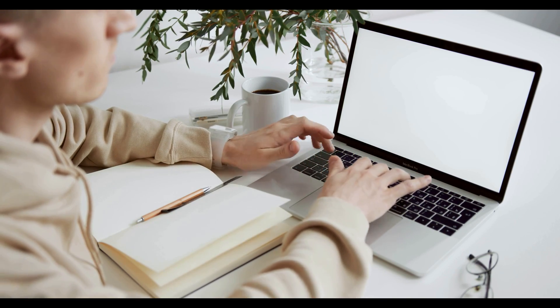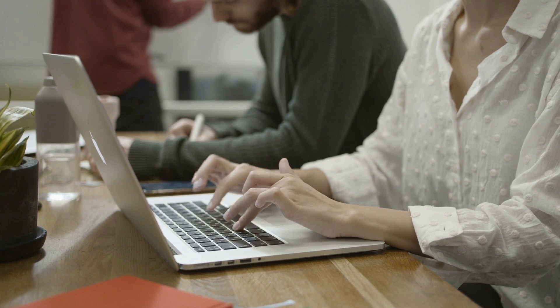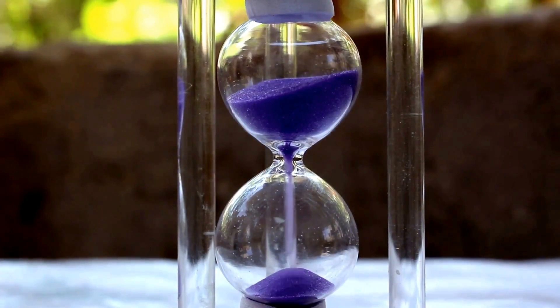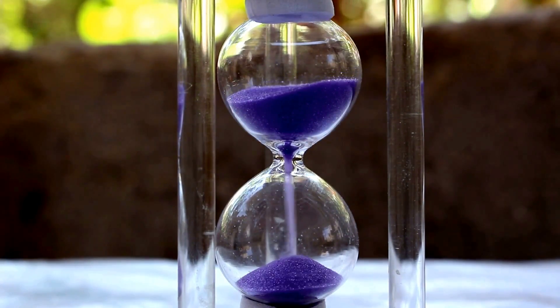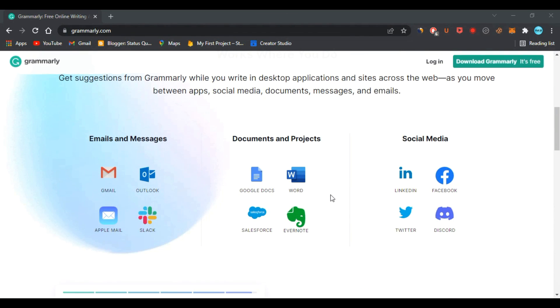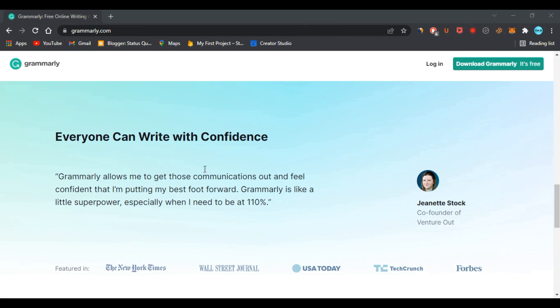If you are a freelance writer, author, or content publisher, you need a friend to help you in your journey to make your writing more easy and accurate. It will also save you lots of time and energy. You can use Grammarly for proofreading your text. Now, what is Grammarly? Grammarly is an advanced writing assistant that offers grammar and plagiarism checks and enables writers to improve their work's readability.